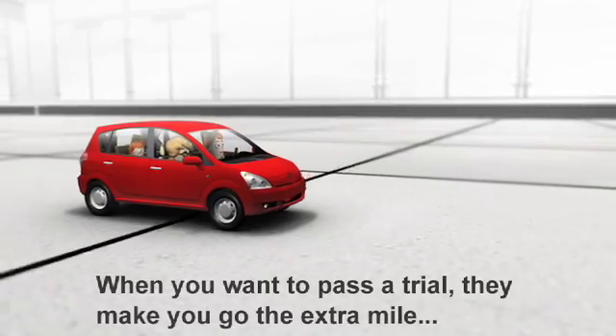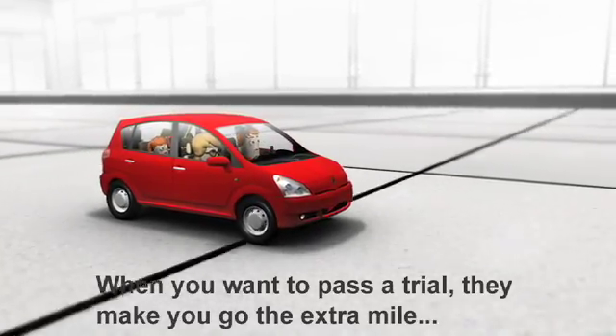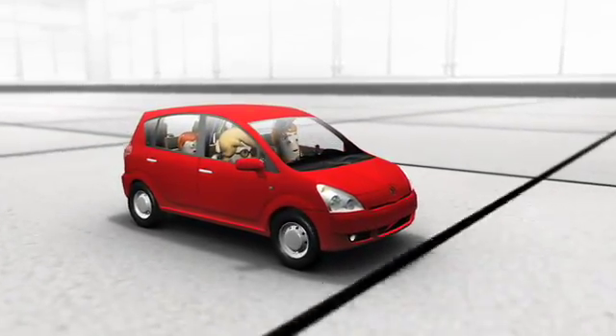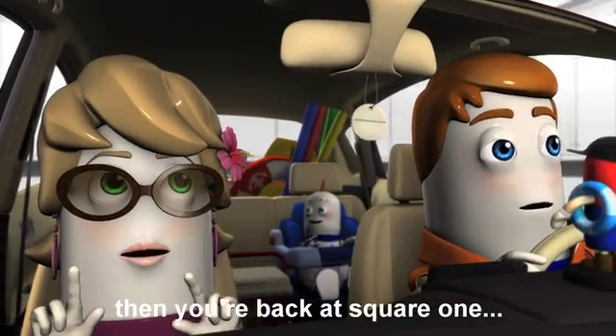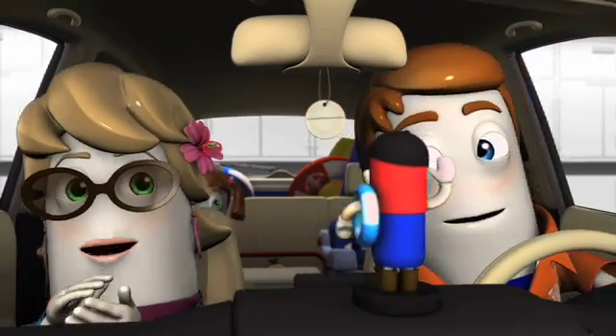FDA! When you want to pass the child, they'll make you go the extra mile. FDA! When you think you're almost done, then you're back in square one. FDA!